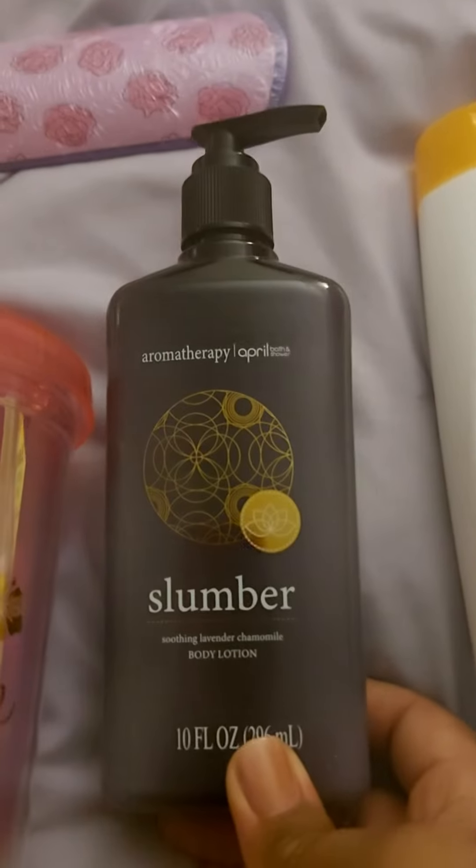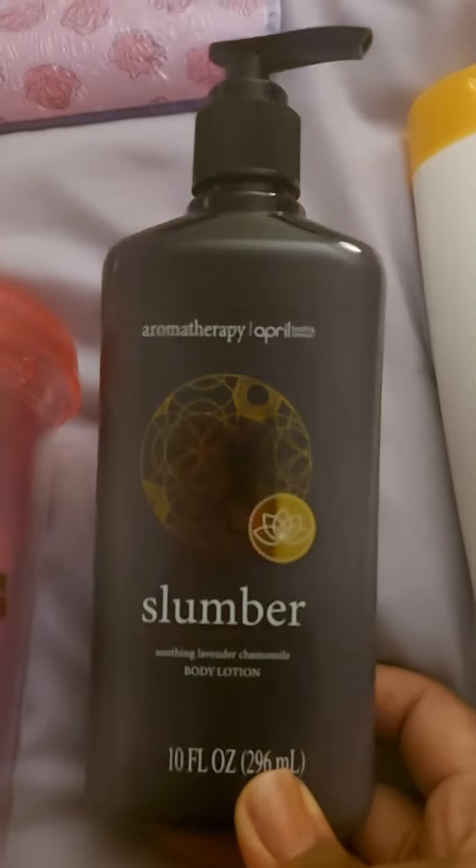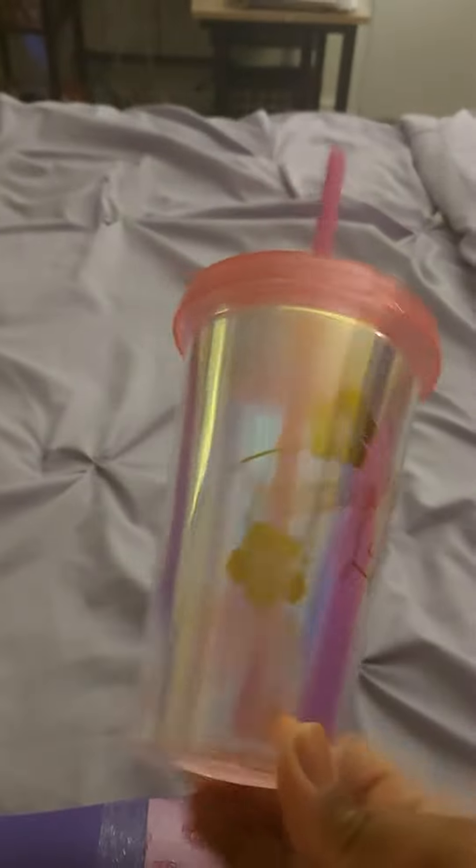I also got this Slumber Lotion, which I heard is actually pretty good and comparable to Bath & Body Works, and I like the bottle. I also got this mug, even though I have tons of these, and it says Tropical Life, and it's like an iridescent pink.